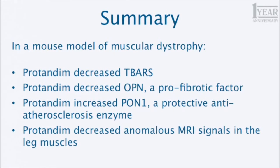In summary, this study confirmed things you already know: Protandim decreases TBARs; Protandim decreased osteopontin, a pro-fibrotic marker; Protandim increased paraoxonase 1 (PON1), a protective anti-atherosclerosis enzyme; and Protandim decreased anomalous MRI signals in the leg muscles of these animals. Thank you very much for your attention — I hope you learned something.